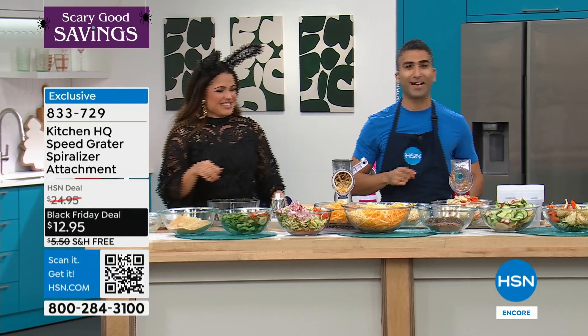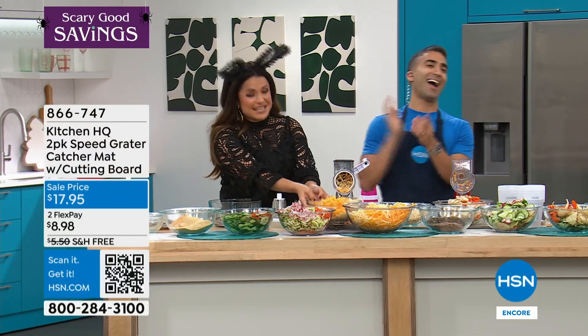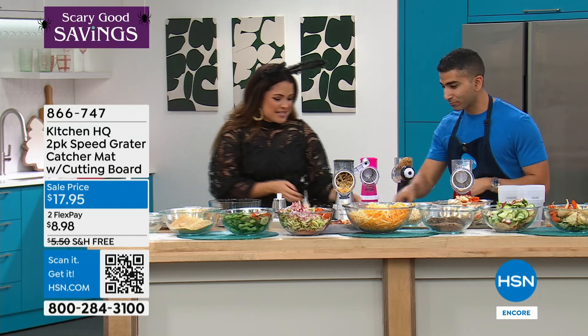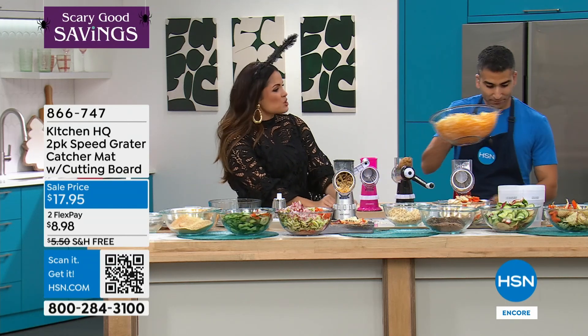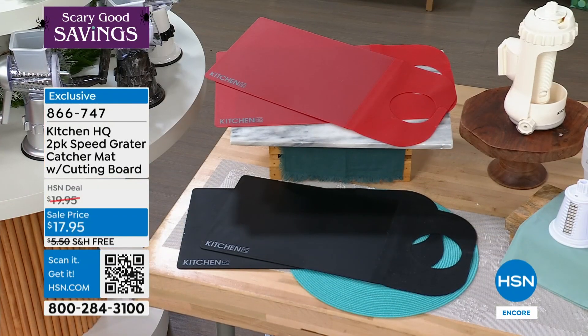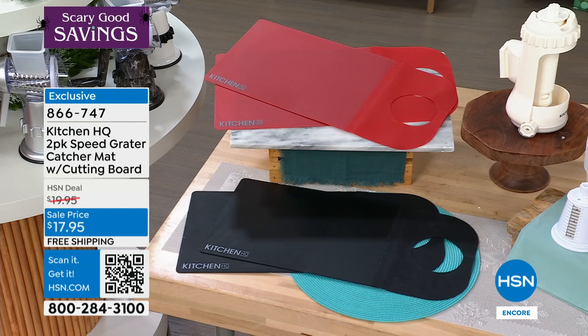Quesadillas on me tonight — working like the rent is due. So I'm moving this bowl just to show you guys these mats. One of our actual HSN employees came up with this idea — it's a two-pack. It catches mess but also doubles as a cutting board.